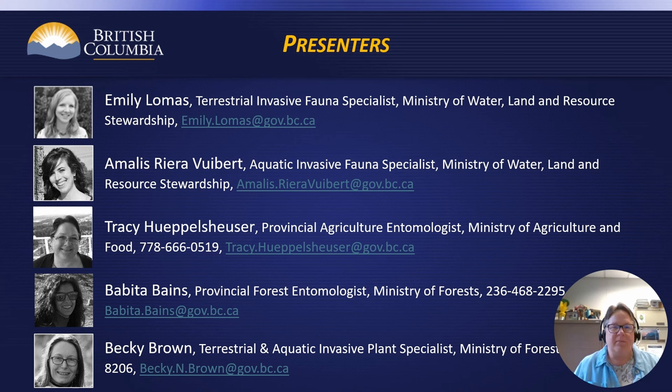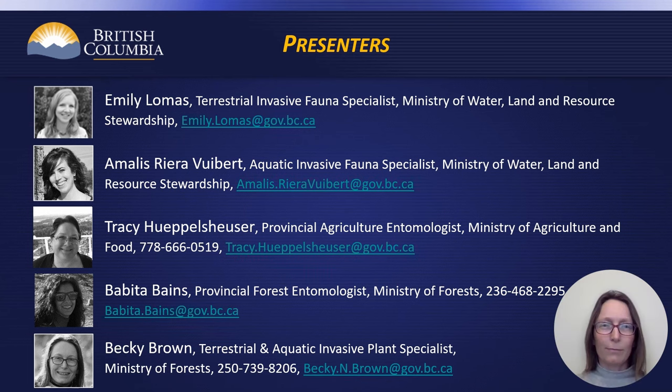Hello, I'm Tracy Hippolyzer, Provincial Entomologist with the British Columbia Ministry of Agriculture and Food. I'm based in Abbotsford. Hi, my name is Becky Brown. I'm an Invasive Plant Specialist with the BC Ministry of Forest Invasive Plant Program and Provincial Coordinator for the EDRR Response for Terrestrial and Aquatic Invasive Plants.